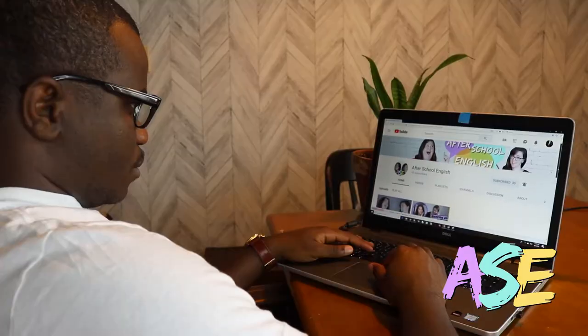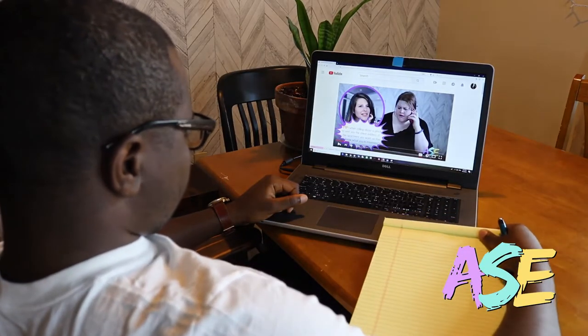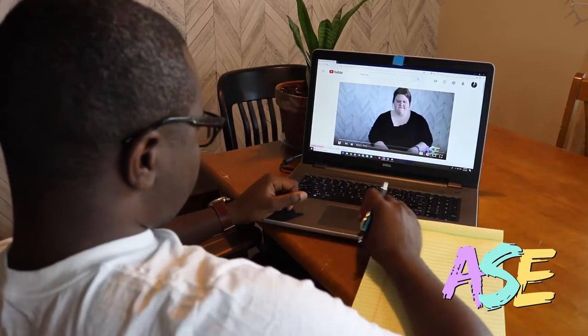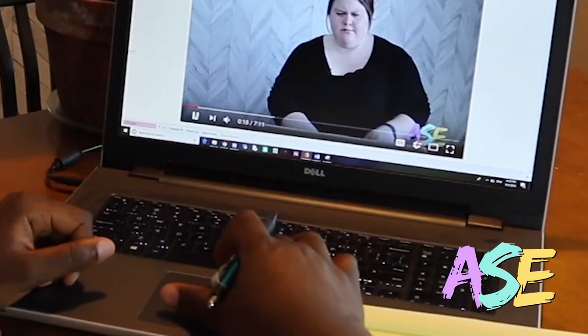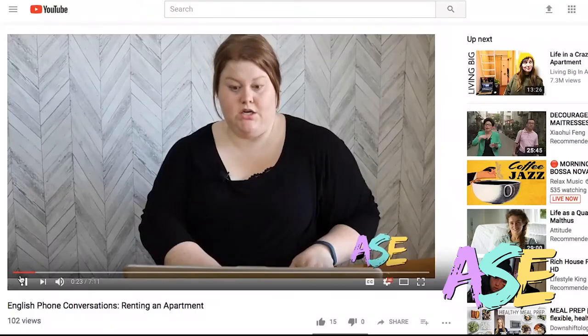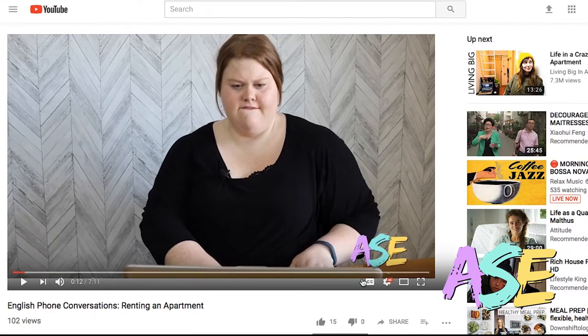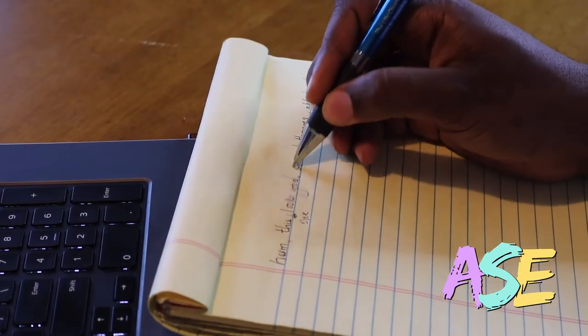So how do we improve our listening accuracy? This is what I do: I find a video in my second language, I take a piece of paper and a pen, and I listen one sentence at a time. I pause after one sentence and write down exactly what I think I heard. It really helps if while you're listening you either say out loud or in your head what you think they're saying. Then rewind, put the subtitles on, and check word for word what they actually said versus what you wrote down.